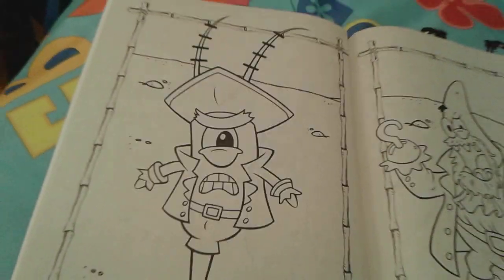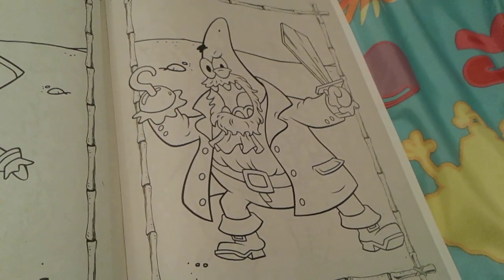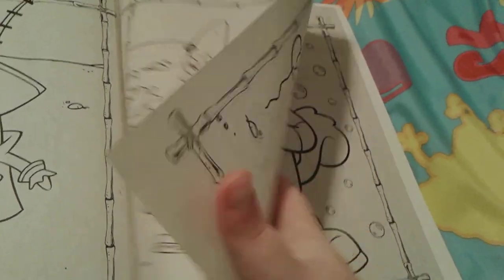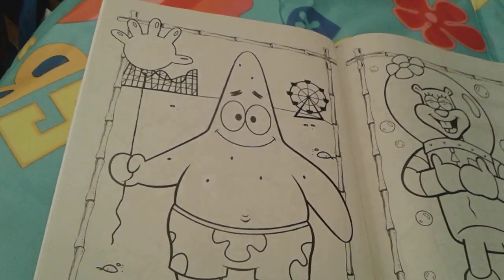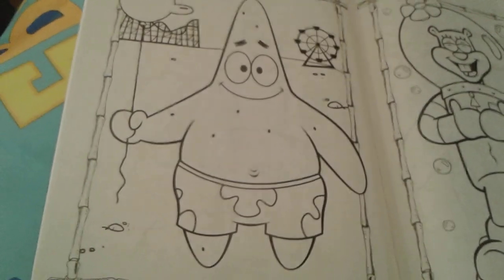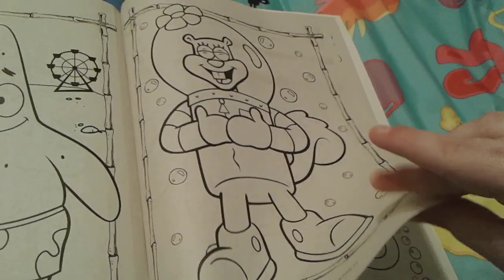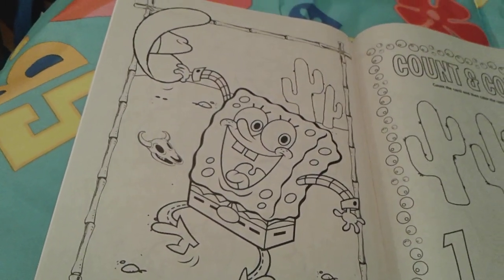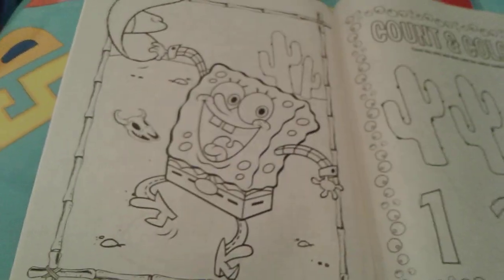Then there's Plankton as a pirate — he looks very menacing — and then Patrick as a pirate as well. There are a lot of pirate pictures in this one! Then here's a cute picture of Patrick with a Glove World balloon at the fun fair, and Sandy laughing. Then SpongeBob as a cowboy, which looks really cute.